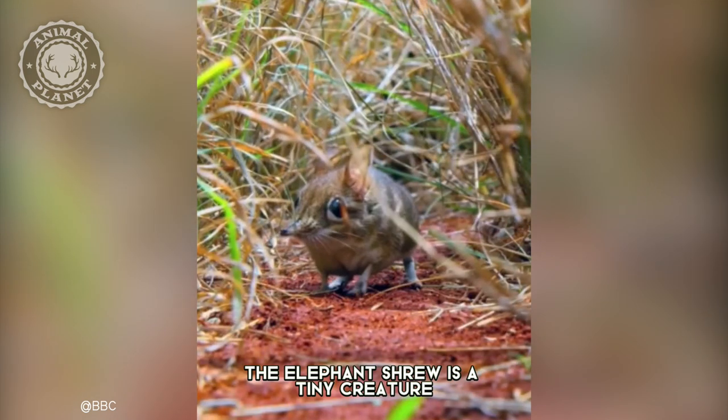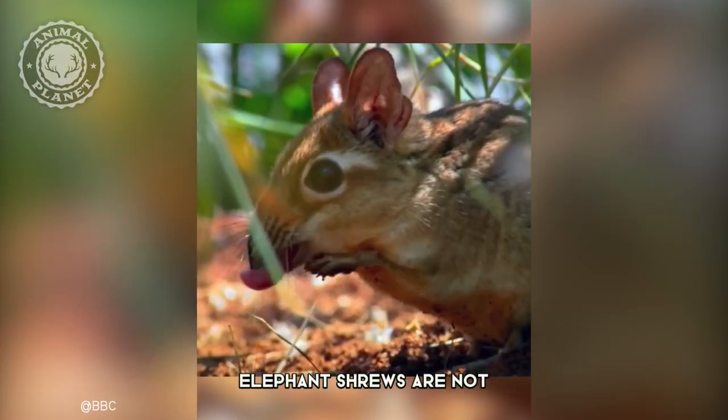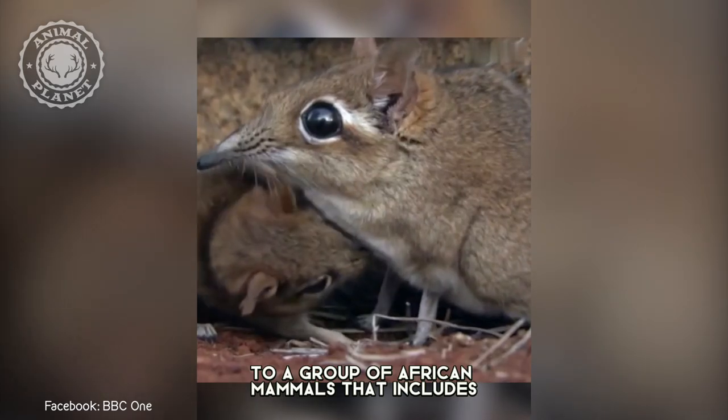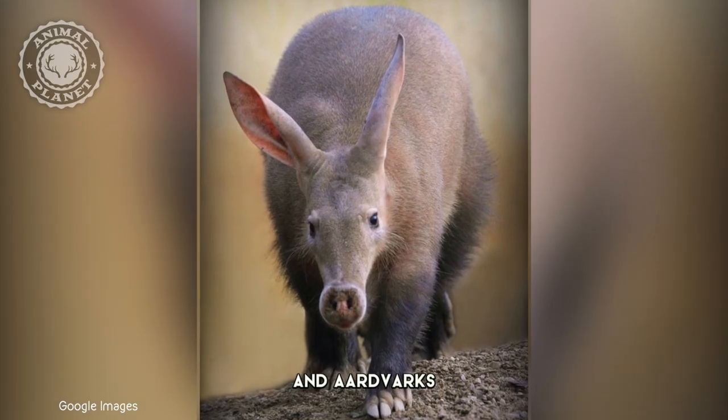The elephant shrew is a tiny creature with a long, trunk-like nose, and despite their name, elephant shrews are not, in fact, shrews. They are more closely related to a group of African mammals that includes elephants, sea cows, and aardvarks.